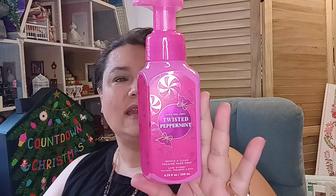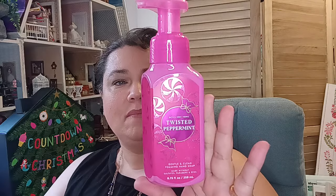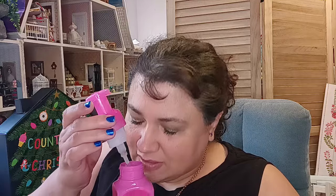Let's start off with these beautiful hand washes. This is called Twisted Peppermint — I've never had the opportunity to try this one. It has cool peppermint, sugared snow, and fresh blossom. My nose is stuffy so I can't smell anything, but I'm looking forward to trying it. Anything with mint is very refreshing. I got the foam kind because they work a little better with my kiddos — less of a mess.